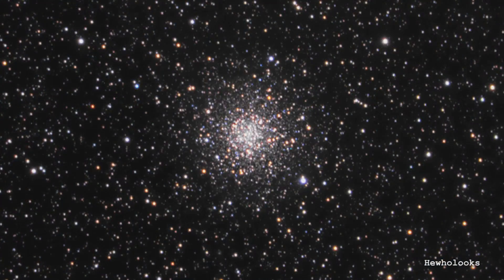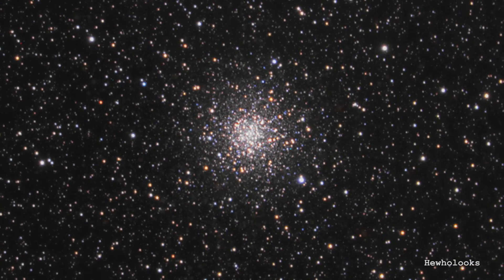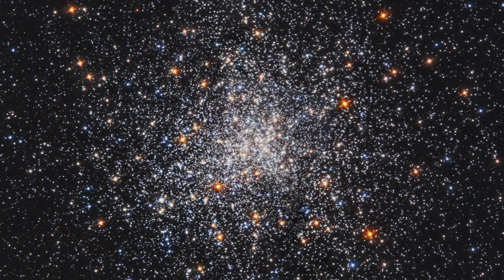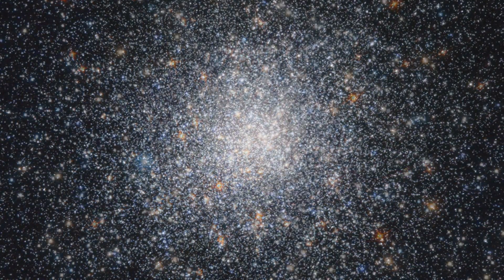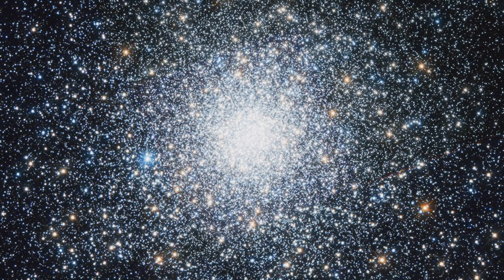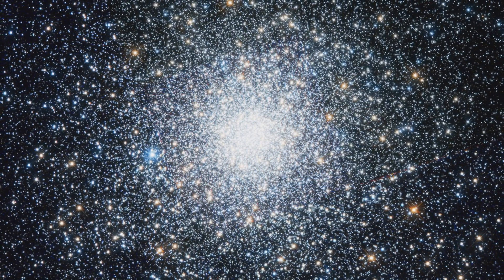Globular clusters are excellent probes of the age and origin of stars in a galaxy because you can easily determine the age of the whole population. All the stars in a globular cluster formed at the same time, so the hottest and most massive stars die off first. By finding the most massive star still present in the cluster, you can age it — everything more massive has already died, and since we know the lifetimes of those stars well, we can determine when the cluster formed.